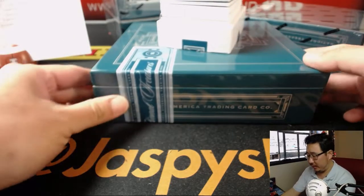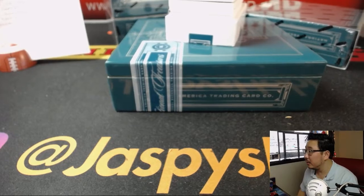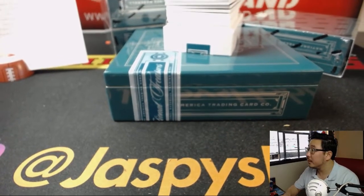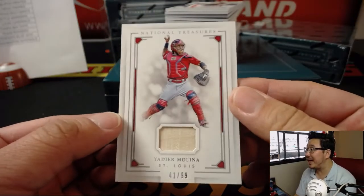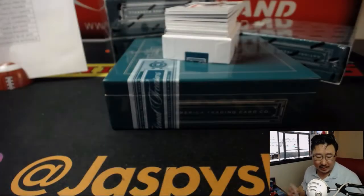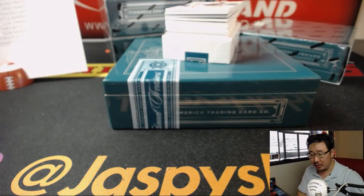Good luck everybody, here we go. Let's get a little different angle here. All right, there we go. We're going to lead off with Yachty — 41 out of 99, piece of his lumber going to the X-Line and the Cardinals.